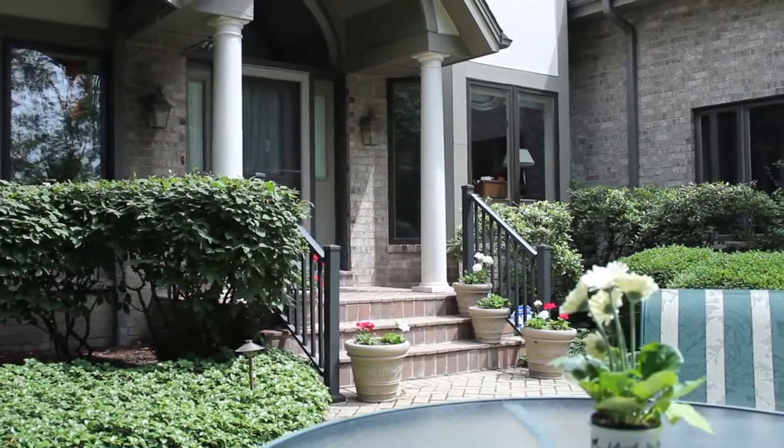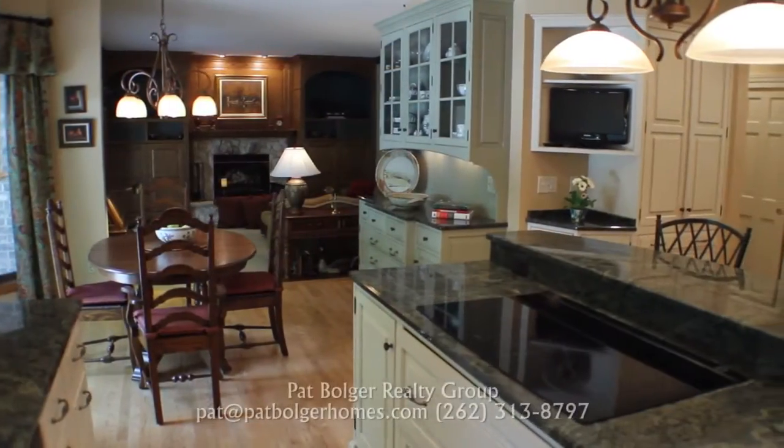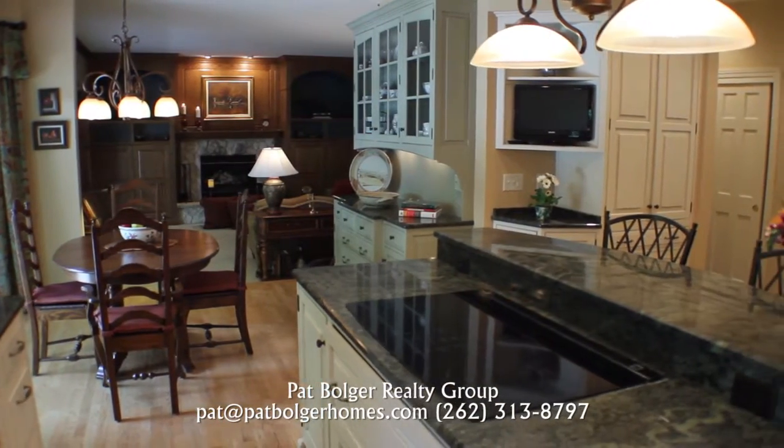Inside this handsome residence, custom finishes and an open concept make it easy to feel at home.